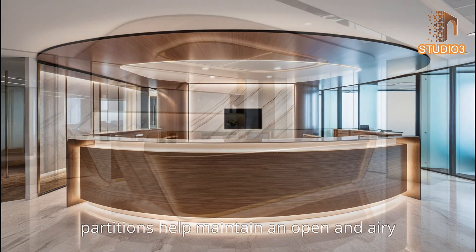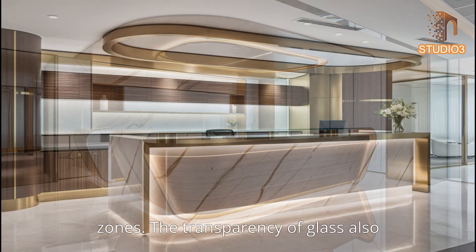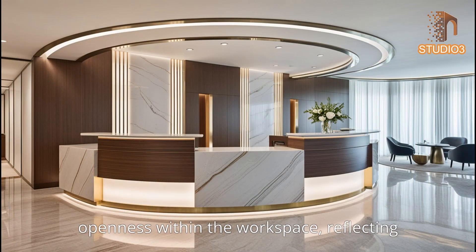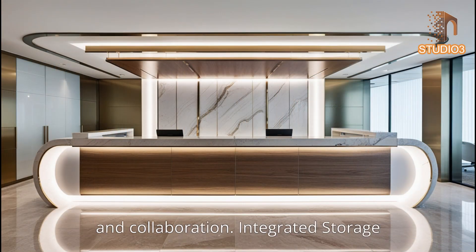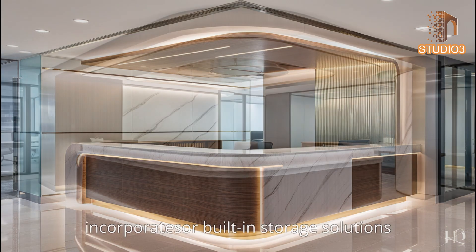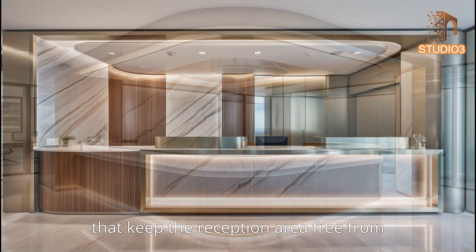Clear glass walls or partitions help maintain an open and airy environment while delineating different zones. The transparency of glass promotes a sense of inclusivity and openness, reflecting the company's commitment to transparency and collaboration. Minimalist design also incorporates hidden or built-in storage solutions — such as concealed cabinets and sleek shelving units — that keep the reception area free from clutter and visually appealing.